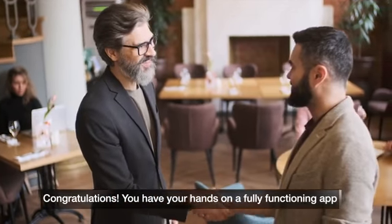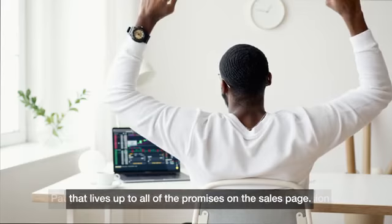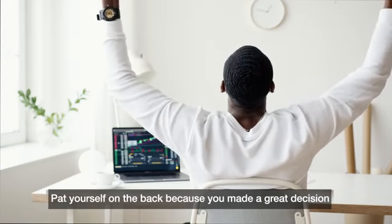Congratulations! You have your hands on a fully functioning app that lives up to all the promises on the sales page. Pat yourself on the back because you made a great decision.